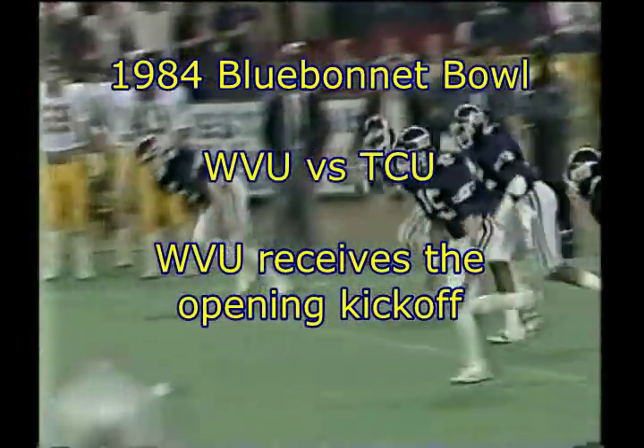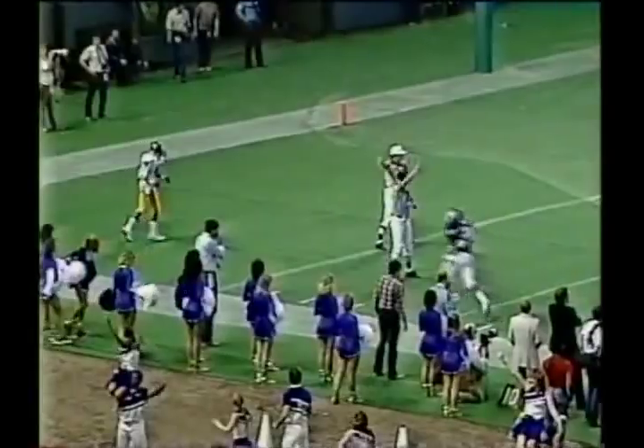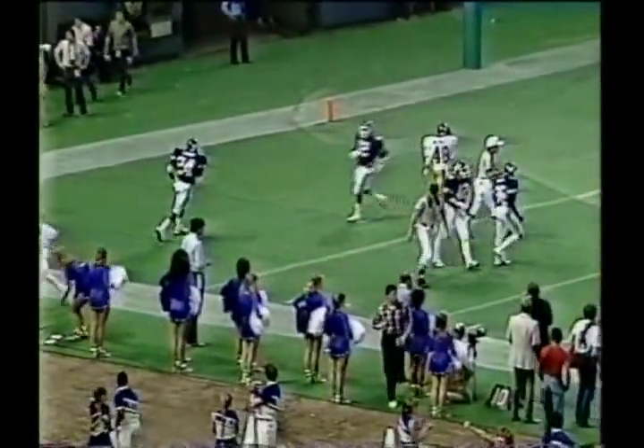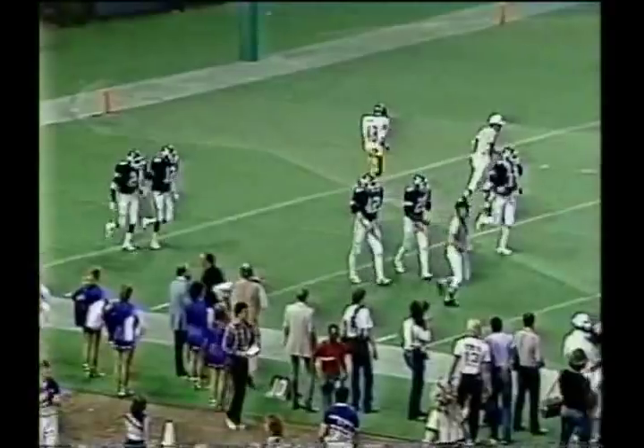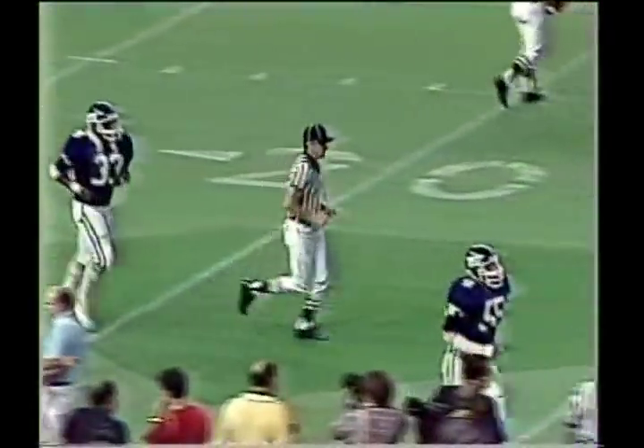And here we go. You'll notice TCU kicks across the field. That ball going into the end zone — it'll be brought out to the 20-yard line. Why do they kick it across the field? Well, they kick that ball at that type of angle; it cuts down the return area. You're almost covering only half the field.